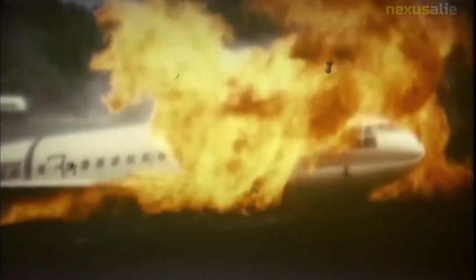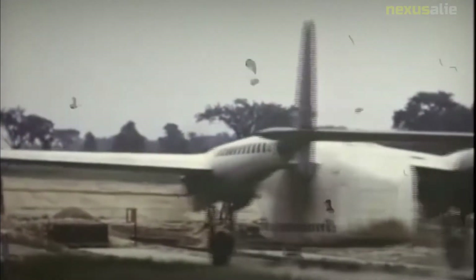NASA concluded that a head-up display and microwave landing system would have helped the pilot more safely fly the aircraft.